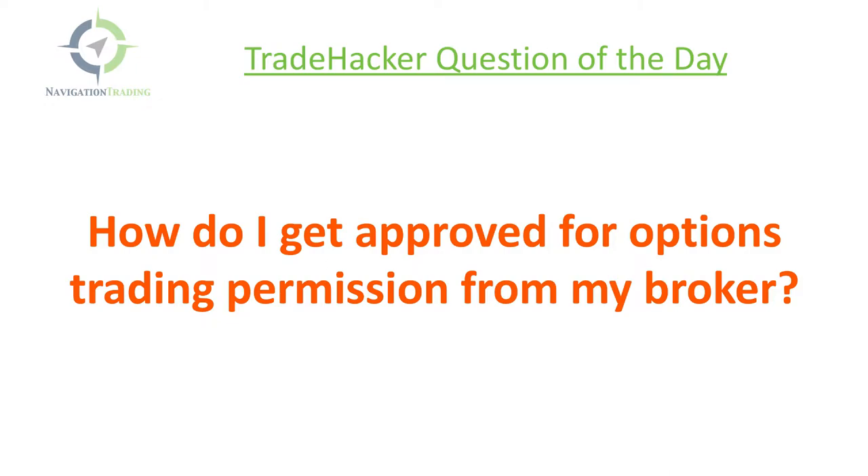Typically, you're automatically granted the ability to buy puts and calls. You have to apply for a higher level of permission to trade defined risk spreads like vertical spreads, iron condors, and then you have to apply for an even higher permission level — what they call tier three — to trade uncovered options, short strangles, short calls, short straddles. We trade all those at Navigation Trading, so we always encourage our members to apply for the highest possible permission available, even if you're not going to use it right away.